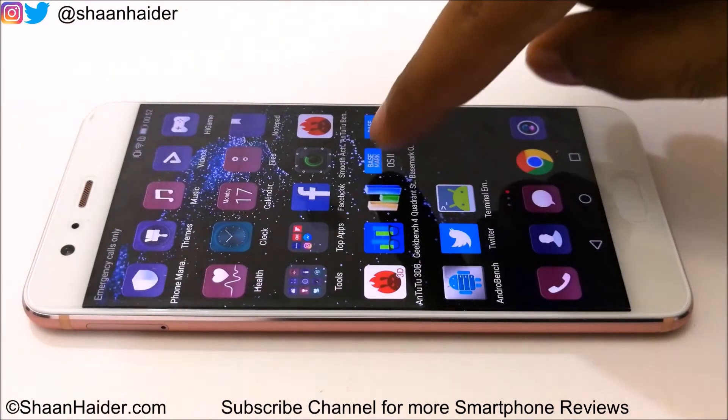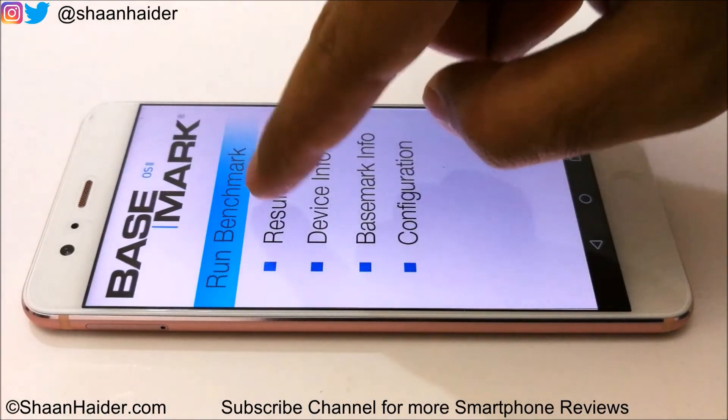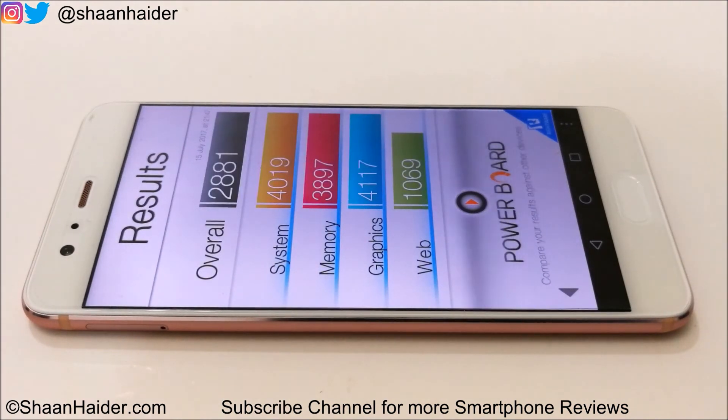The next one is Basemark OS 2. The score is 2881, and this is not one of the best scores because we have seen last year's iPhone 7 cross 3000 as well. But considering the fact that the Huawei P10 Plus comes with the Kirin 960, which is a bit of an older processor now, this performance is still very nice. You can have a look at the individual test scores here and compare this result with other smartphones by watching our previous videos.